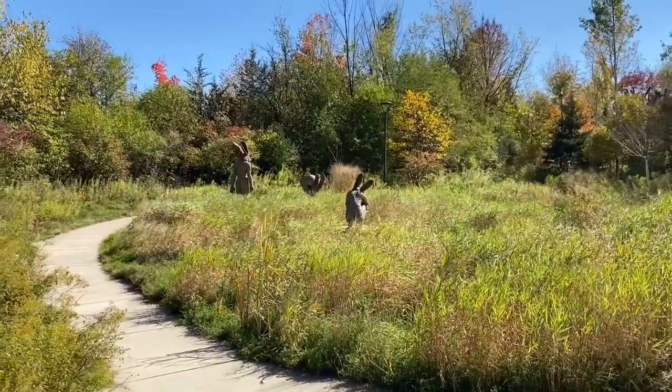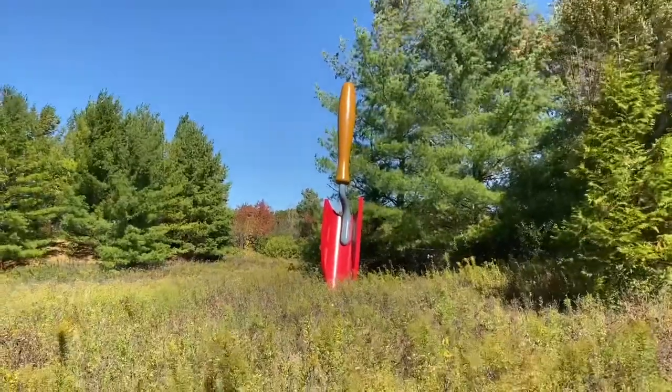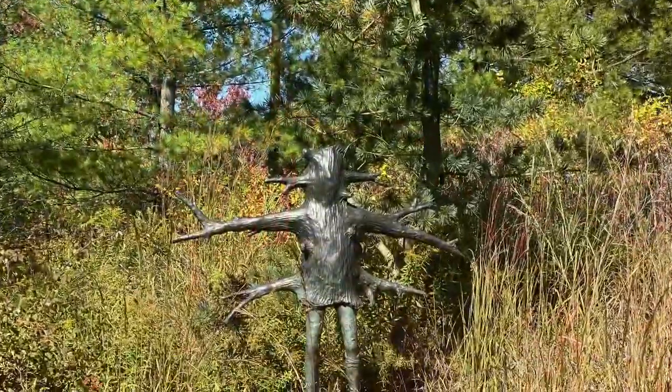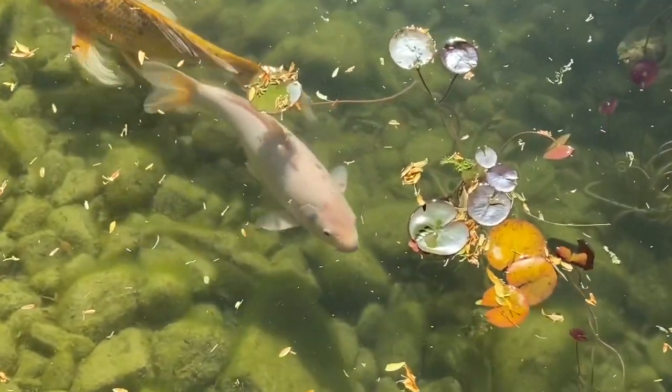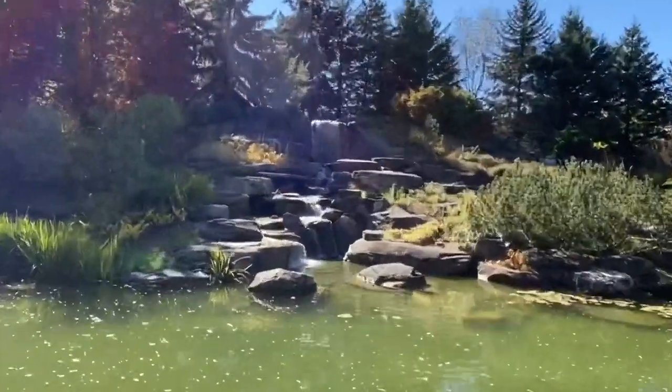Dude, this place really has sculptures in spades. We have fish. This is not just a waterfall — this is the waterfall.